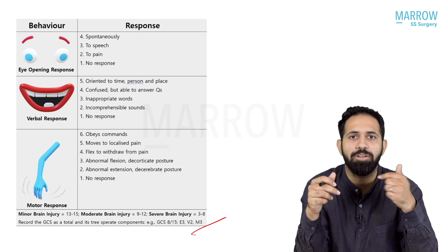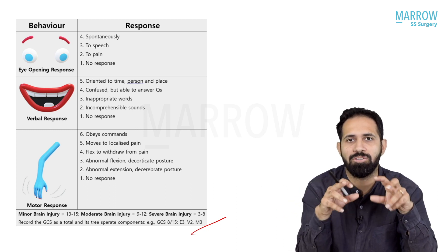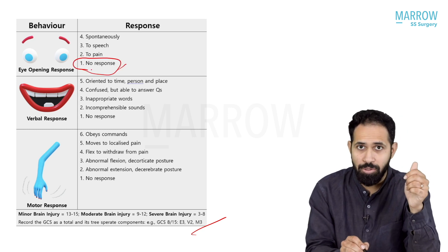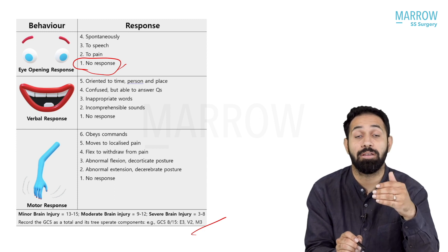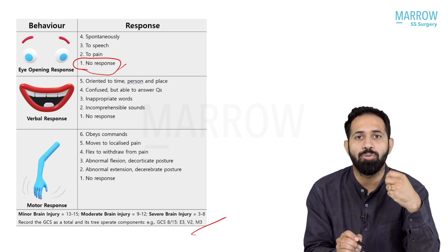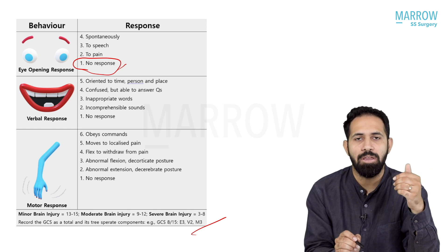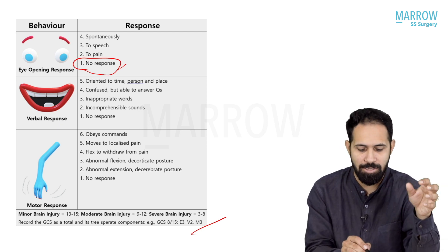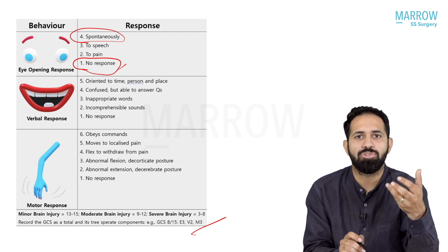Even if the patient is intubated or tracheostomized, the verbal score is written as VT and given a score of 1. For eye-opening: score 1 is no response; score 2 is when you give pain or stimulate the patient and they open their eyes; score 3 is when you call out their name and they open their eyes to verbal command; and score 4 is when the patient is lying down with eyes open spontaneously. Right now I'm sitting in front of you with my eyes open — my eye-opening score is 4.